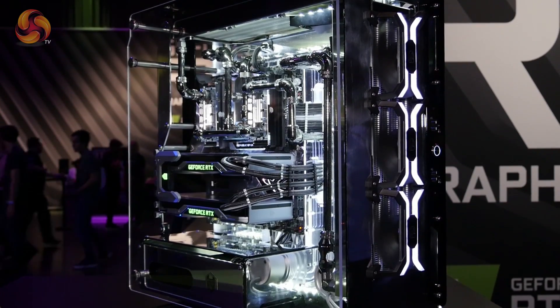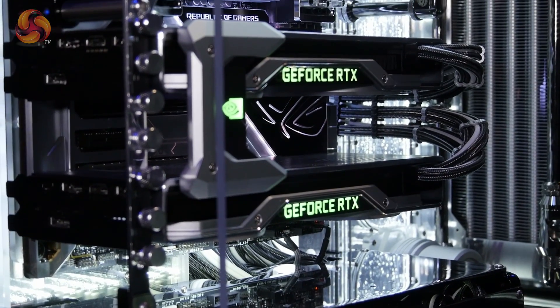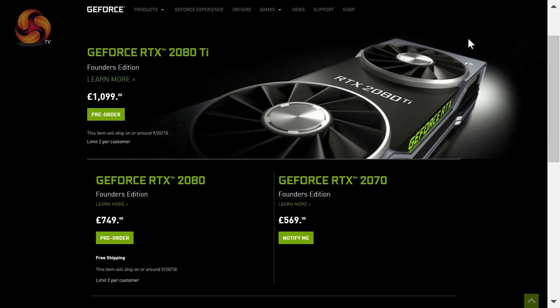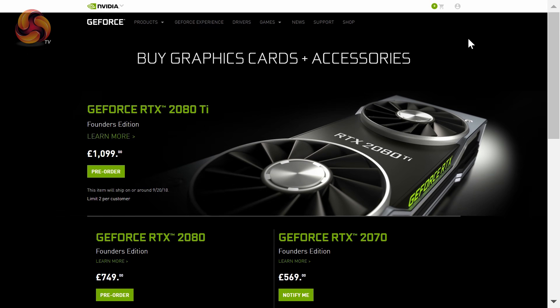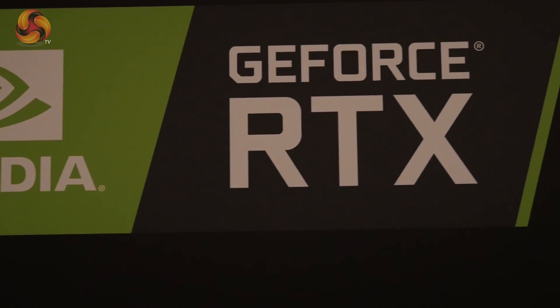Unfortunately, this new tech is definitely not going to come cheap. The RTX 2070 is going to cost £569 from NVIDIA's UK website. The 2080 is up for pre-order at £749. And the 2080 Ti is going to cost a whopping £1,099. These cards are going to start shipping from September 20th.